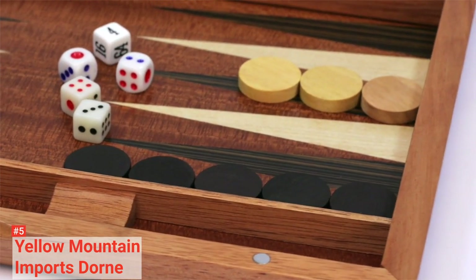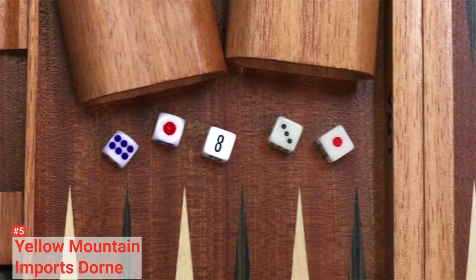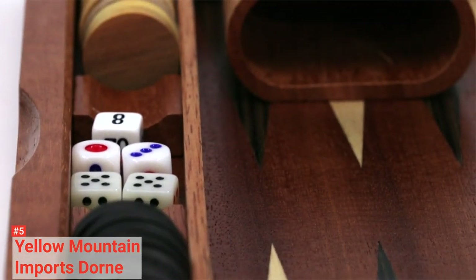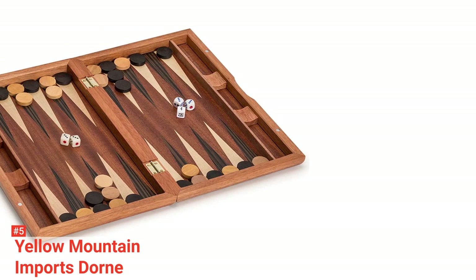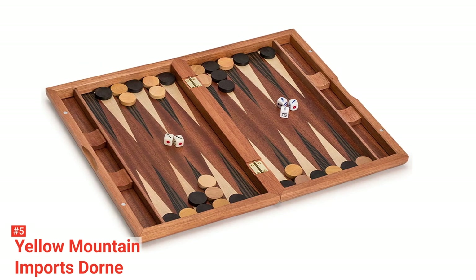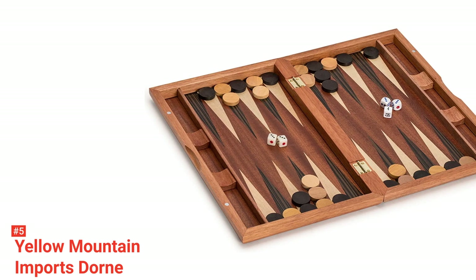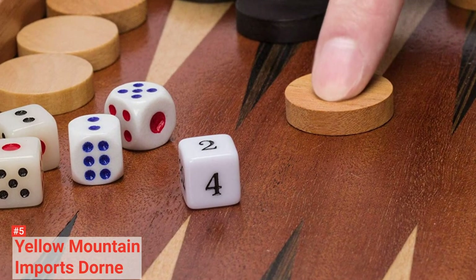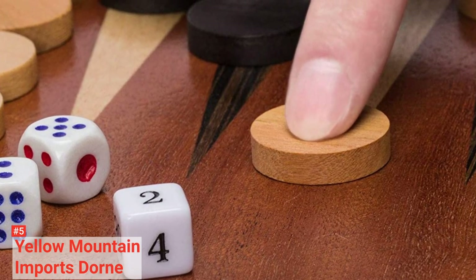This 13-inch set folds in half, and you can find all the accessories stowed inside. Everything is secured by hidden inset magnets that are extremely strong, so storing and carrying it should not be a problem. The wooden playing pieces include two sets of 15 checkers, four dice, a doubling cube, and two wooden dice cups. Its wooden inlay finish is indeed a work of art, so this backgammon set can double as a decoration in your living room or game room when you are not playing with it.